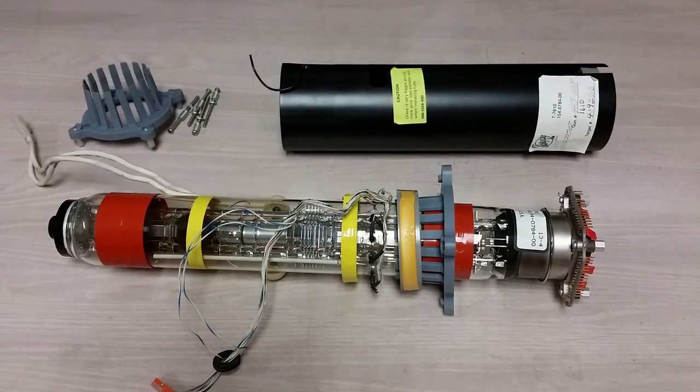A good half hour has passed with me screwing around with this thing. And this thing is that tube I hinted about back a couple of videos ago. It is a Tektronix T7610, an electron bombardment semiconductor. It is what the name implies — a train wreck of vacuum tube technology and semiconductor technology.